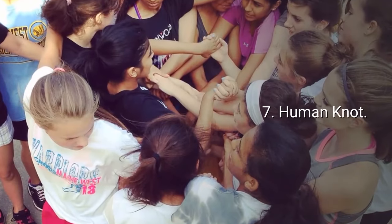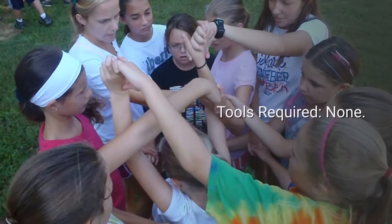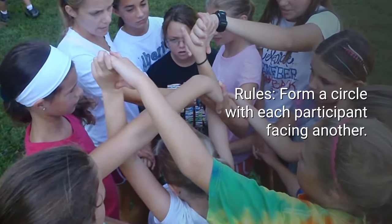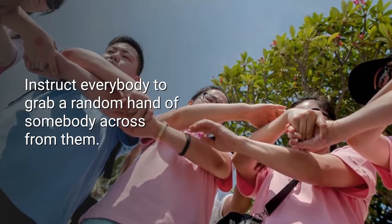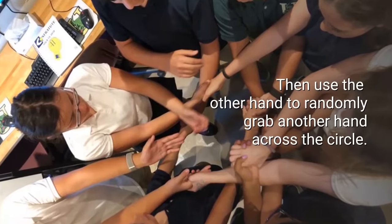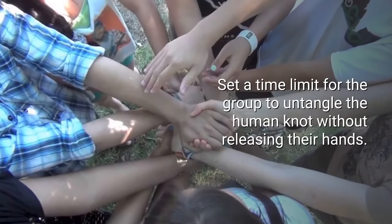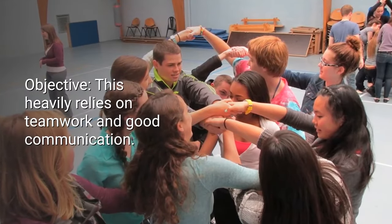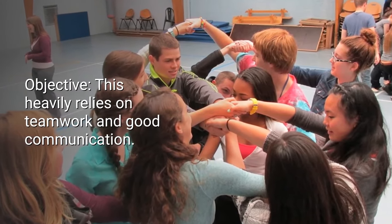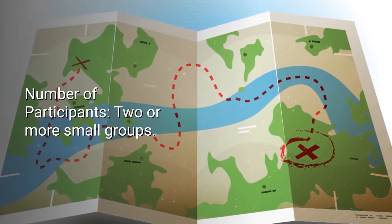Number seven: Human Knot. Number of participants: eight to 20. Time: 15 to 30 minutes. Tools required: none. Rules: form a circle with each participant facing another. Instruct everybody to grab a random hand of somebody across from them, then use the other hand to randomly grab another hand across the circle. Set a time limit for the group to untangle the human knot without releasing their hands. Objective: this heavily relies on teamwork and good communication.